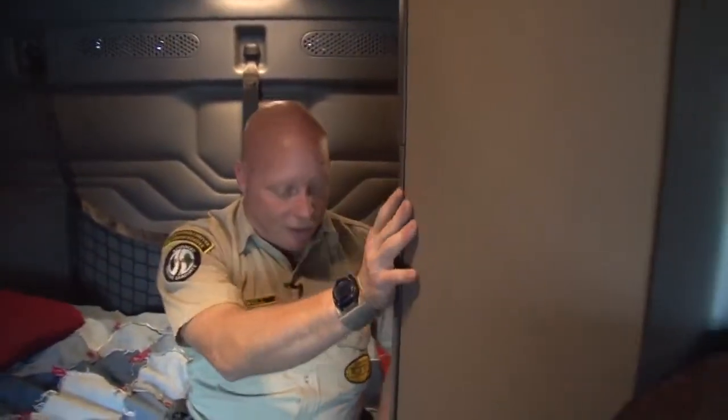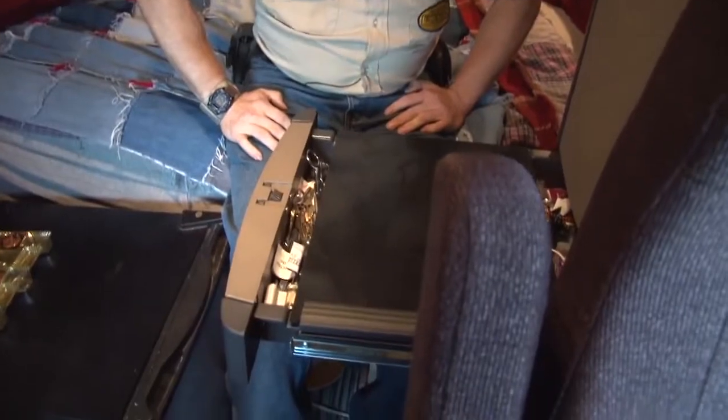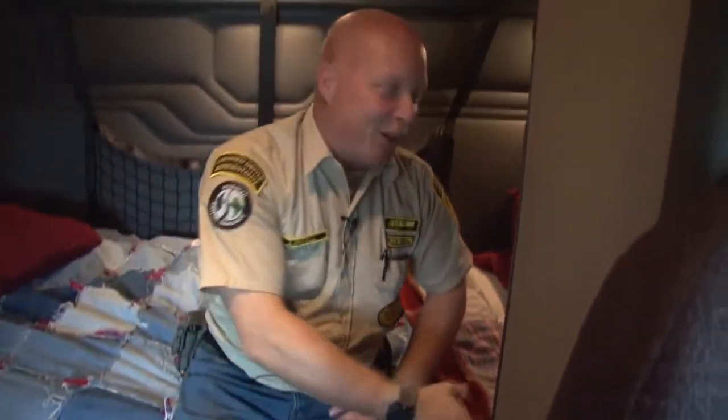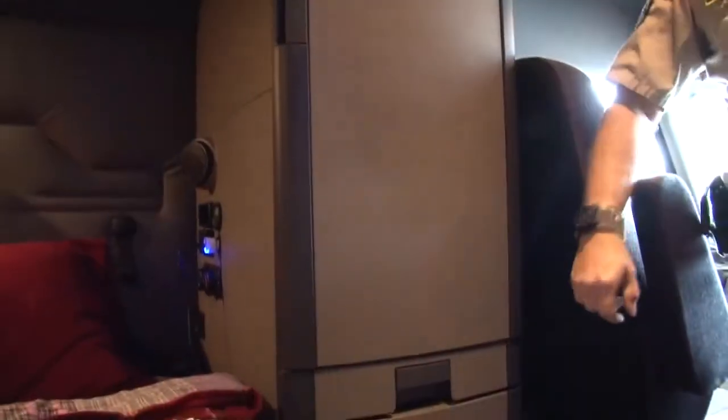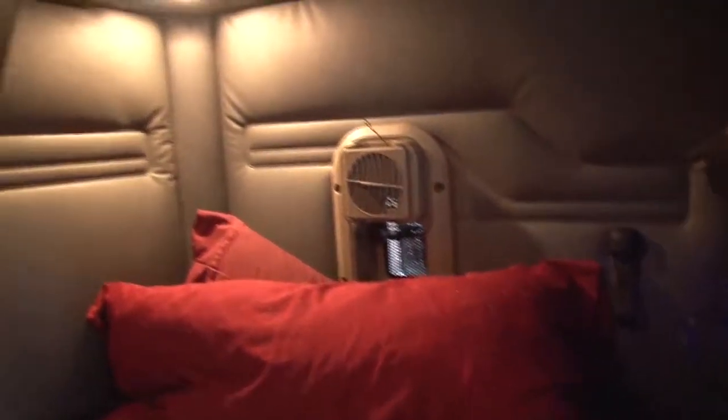Plenty of room to store your clothing and other articles. And one of my favorite features of the Freightliner is the slide-out desk slash dinner table. Much more comfortable than before. We have several user-friendly controls back here, everything from the alarm clock to the S-bar bunk heater, which keeps us warm in the winter.